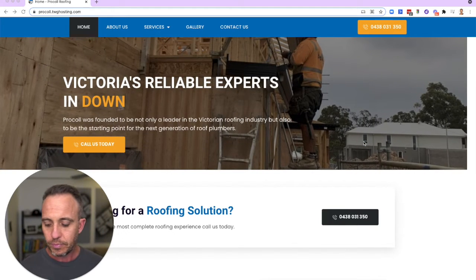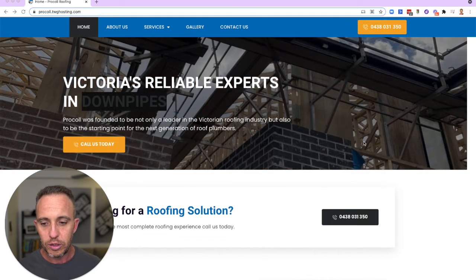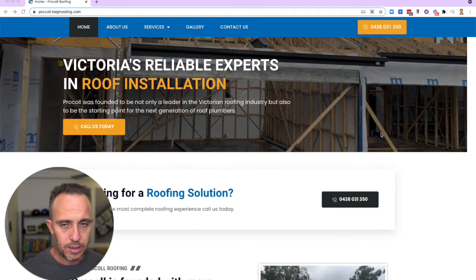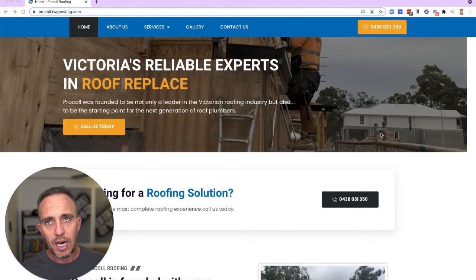He has a status he already has offline — he's very well known in the industry, and has quite a big authoritative position with some of the industry bodies. So we're going to start using this website as a way to showcase that, build trust and rapport, and therefore sell his services to customers.